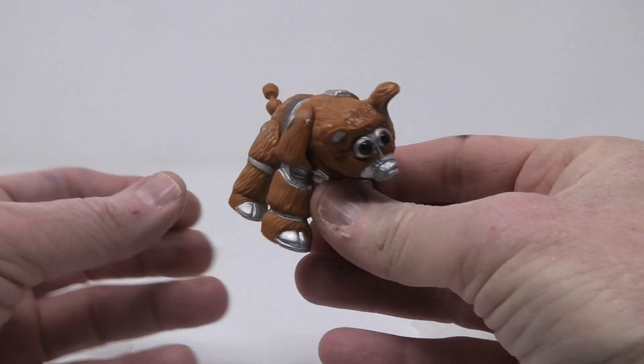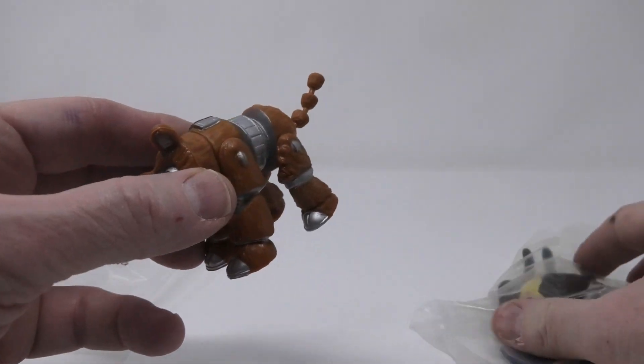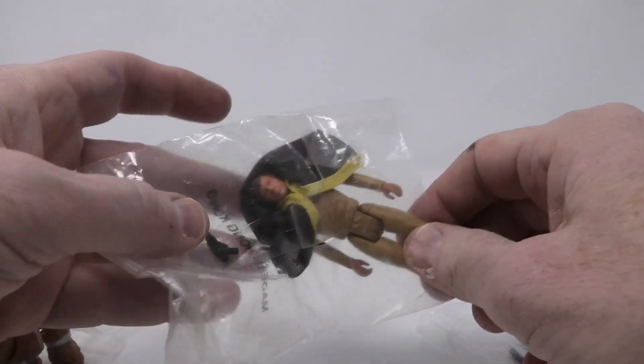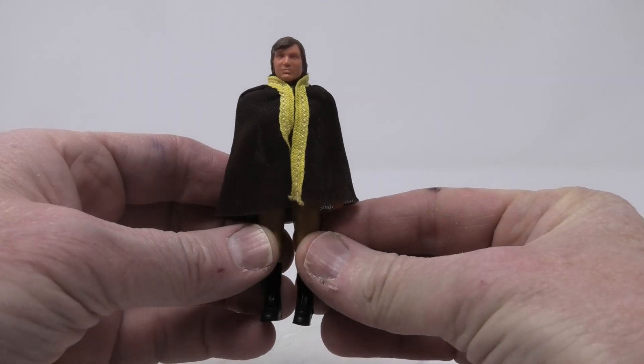So I don't think the tan version was ever offered in this set. But there's the great sculpt for the robotic pet of Boxy. Here is Lieutenant Starbuck.